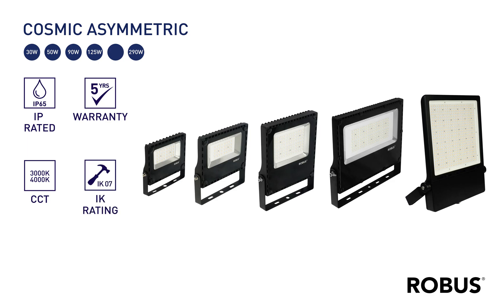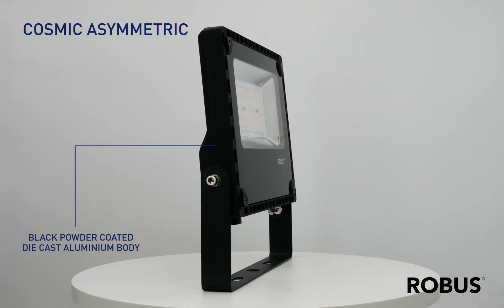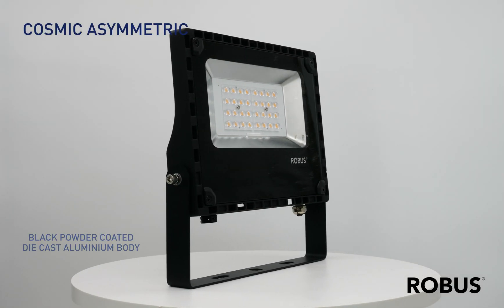The Cosmic Asymmetric LED floodlights from the range at Robus are available in a spectrum of sizes and shapes dependent on wattage, all sharing the same stylish black shade and easy adjustability.